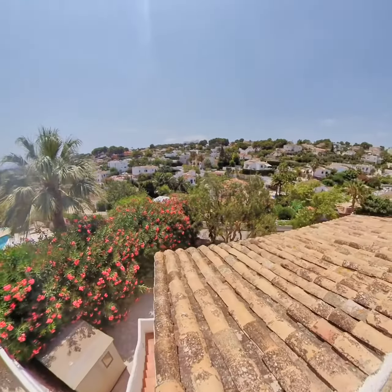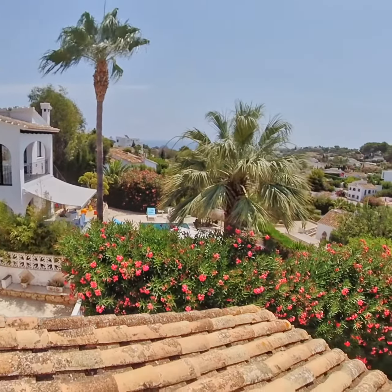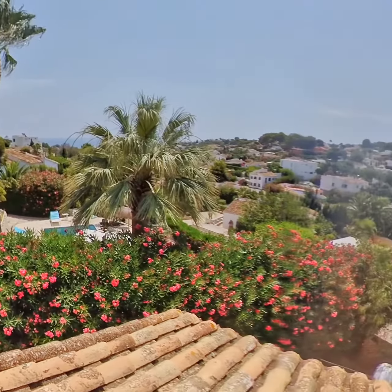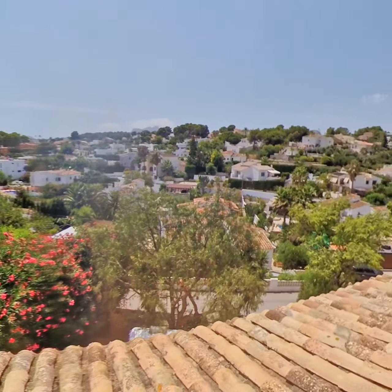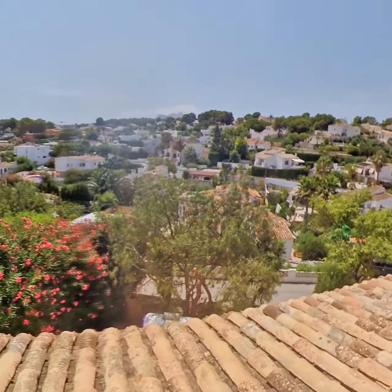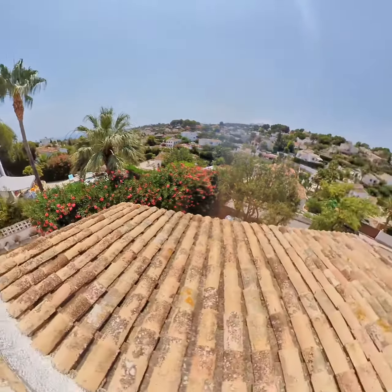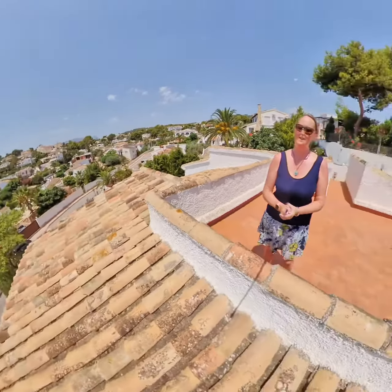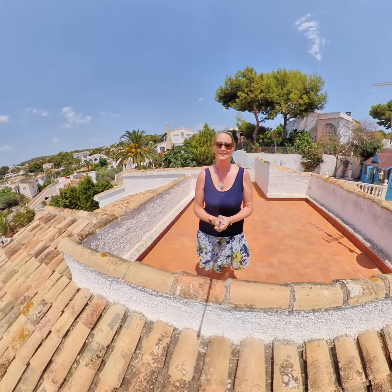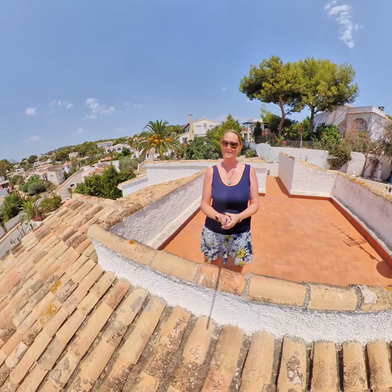Fantastic sea views up here. If you're interested in this property, please give me a call. It's based in La Fisterra — three bedrooms, three bathrooms, plus a cabin. You can find it on our website at aldertons.es. If you've got any questions or would like to arrange a viewing, get in touch and I'd be happy to show you around. Have a great day everyone, speak to you soon, bye!